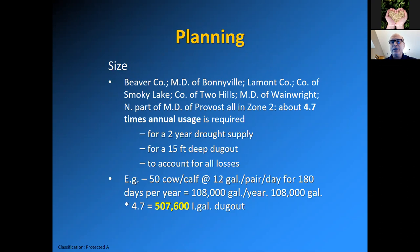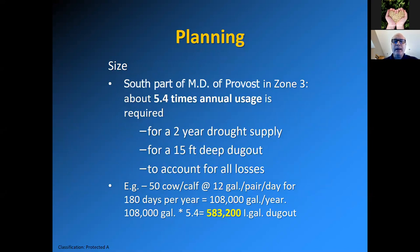I've often asked producers if they were sitting down before I told them this number, because it's often larger than they thought they were going to build — and a little more costly. For the MD of Provost in Zone 3, it's about 5.4 times annual usage, giving 583,200 imperial gallons. In some areas of the province down south, it's seven times annual usage — it can really spike up depending on where you are.